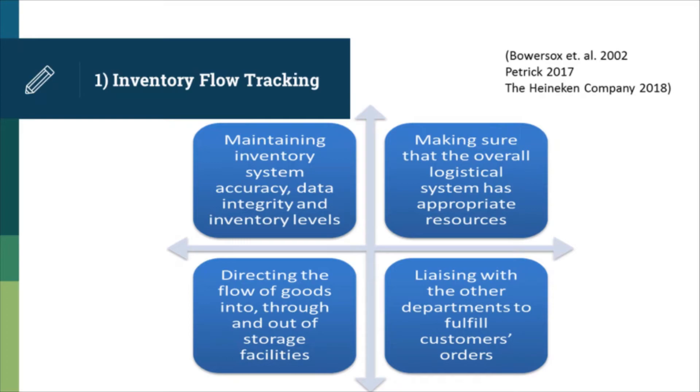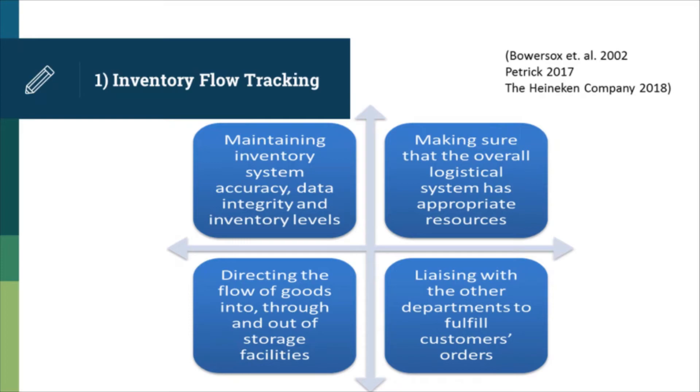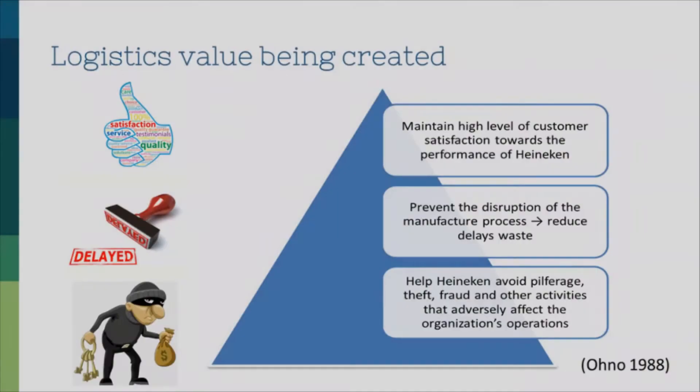The work of the inventory manager is to make sure that the overall logistical system has appropriate resources to meet customer needs and avoid overstocking items which can create storage issues and tie up cash. In other words, he is in charge of directing the flow of goods into, through, and out of organization storage facilities. He liaises with marketing, customer relations, and warehousing departments to ensure that customer orders are properly filled. If the marketing department is running a promotion, the inventory manager should be informed so he can include promotional items in the order.